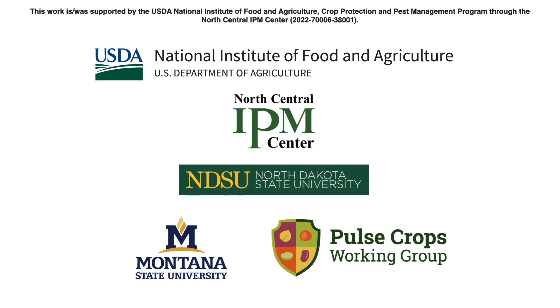For how good lentils have been to this community, even if you miss every once in a while, you're going to keep raising them because our alternatives are not profitable. As you can see, there are major challenges with root rot. It's going to take all stakeholders involved to be very collaborative to find solutions so that there is a future for the pulse acre in Montana and North Dakota going forward. For more resources, please visit pulsecropsipm.org. This work was supported by the USDA National Institute of Food and Agriculture, Crop Protection and Pest Management Program through the North Central IPM Center.